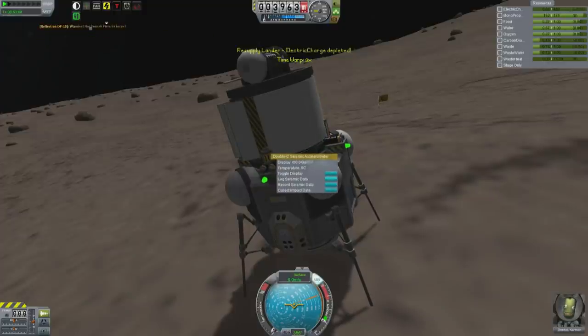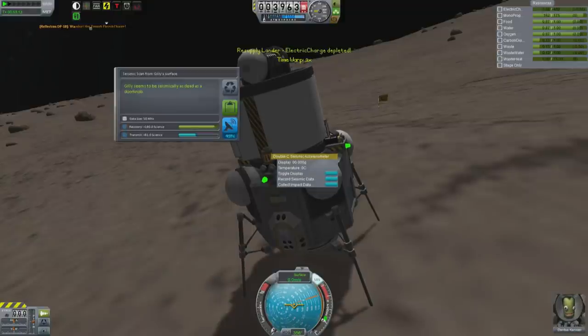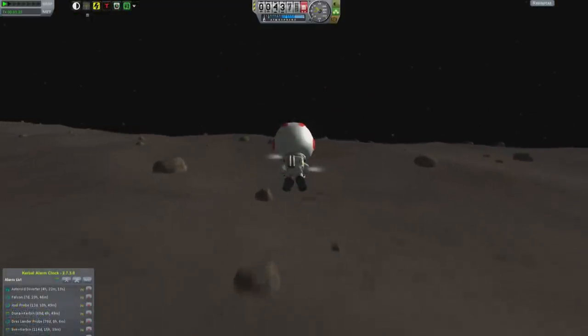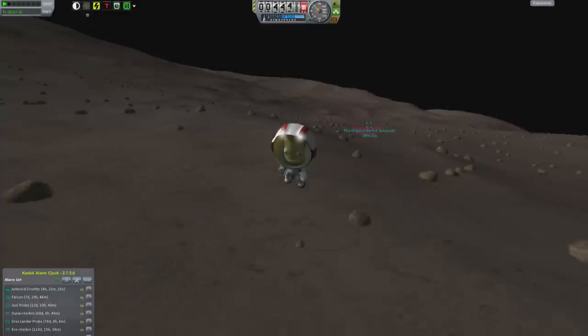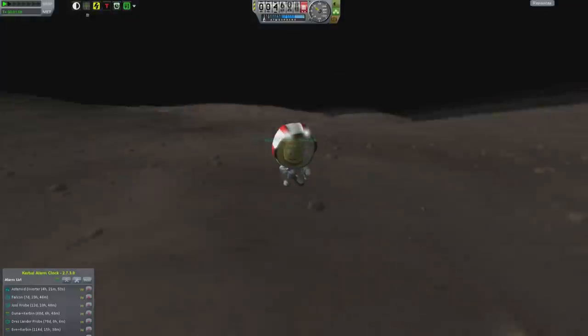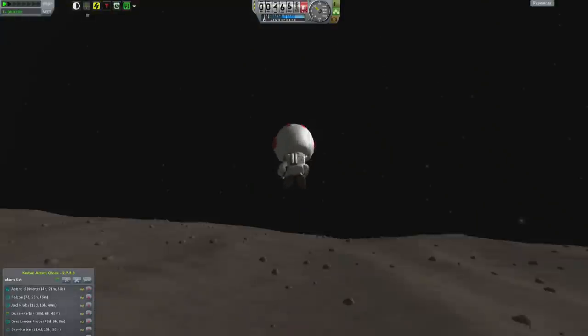Minmus is more their style, being that it is made of something that resembles pudding. The double-C seismometer says that Gilly seems to be seismically as dead as a doorknob — at least for a little while. Anyway, I go and spend some time flying around the surface of Gilly. In fact, I could probably go anywhere on Gilly and come back with ease.